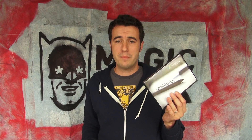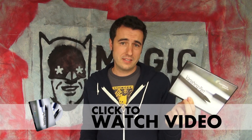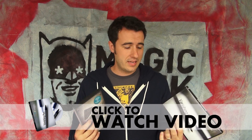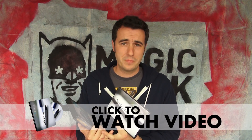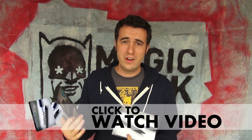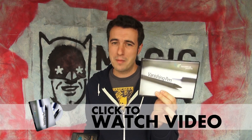I have two tricks to highlight this week. One is the Vanishing Pen. You've probably heard a lot about this if you follow us on YouTube. This is a fantastic trick because it is visual, it uses an everyday object, it happens in the spectator's hand, it's easy to carry around, and it has an instant reset — just tons of stuff going for it. Highly recommend you check out The Vanishing Pen by Sans Minds.